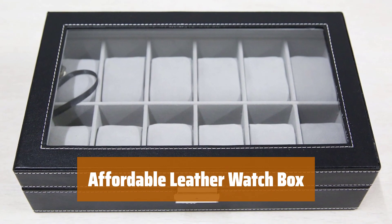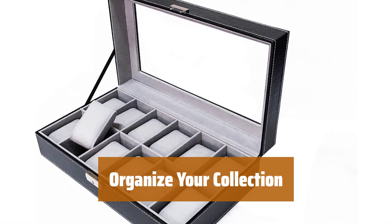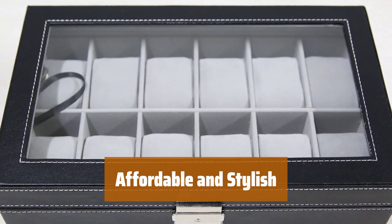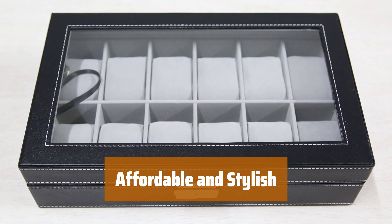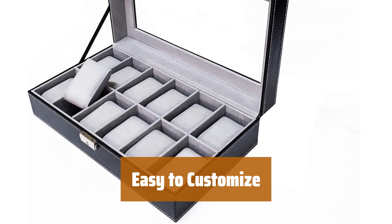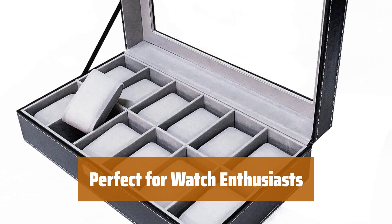Number 4. This watch box is perfect for those with bigger timepieces. You can easily remove the dividers to customize the space. With space for 12 watches, you can keep your collection neat and tidy. Choose from 4 different color options to suit your style. Get a high-quality leather watch box without breaking the bank. Keep your watches safe and organized in style. Easily adjust the interior to fit your needs — whether you have large or small watches, this box has you covered. Keep your watches protected and easily accessible with this affordable option.